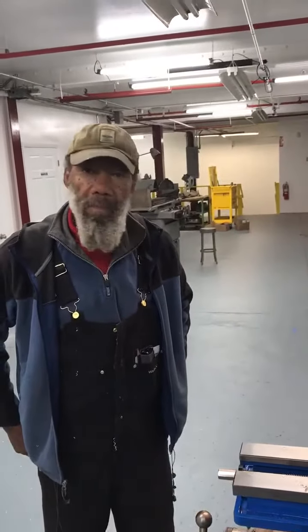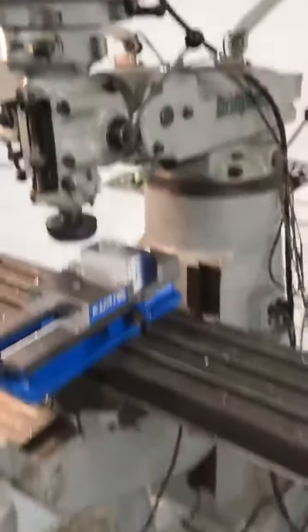Cutting number one. What do you think, Bill? We got a winner here. Can you work with this? Yeah. All right. Bill's machine's good. Everything's good.